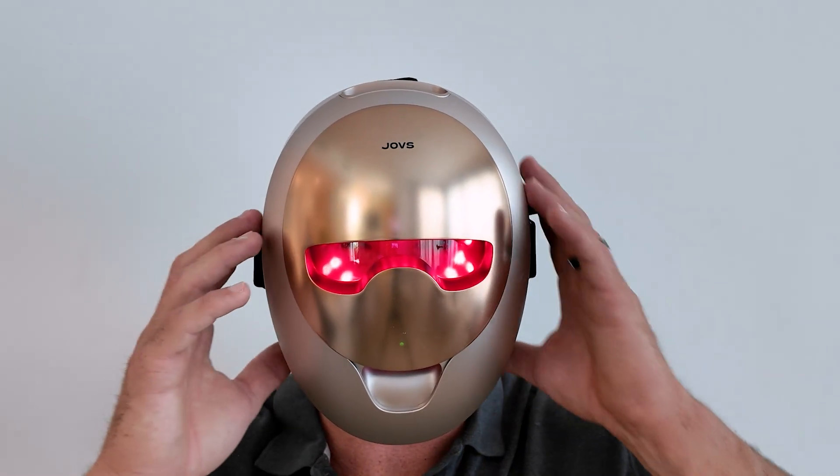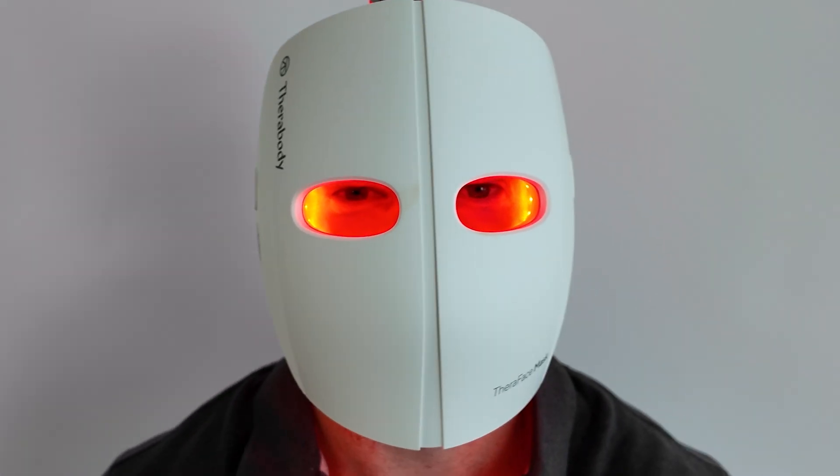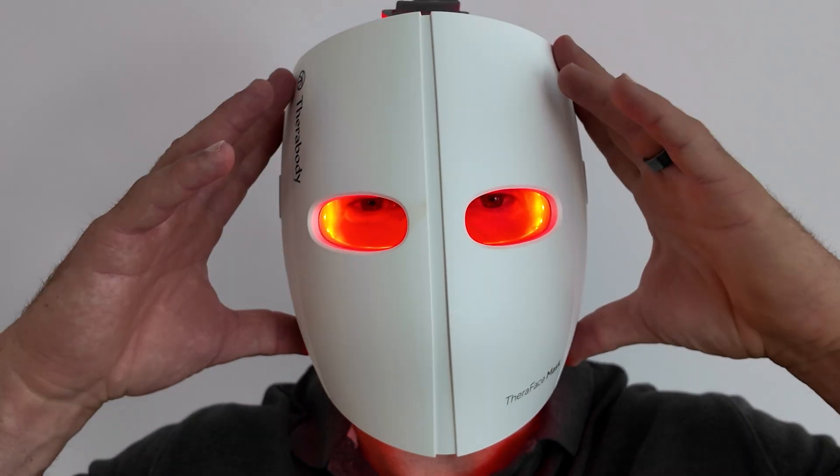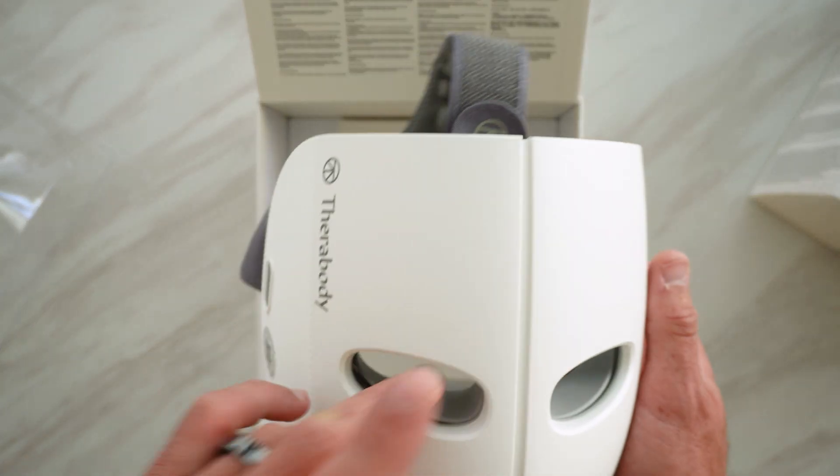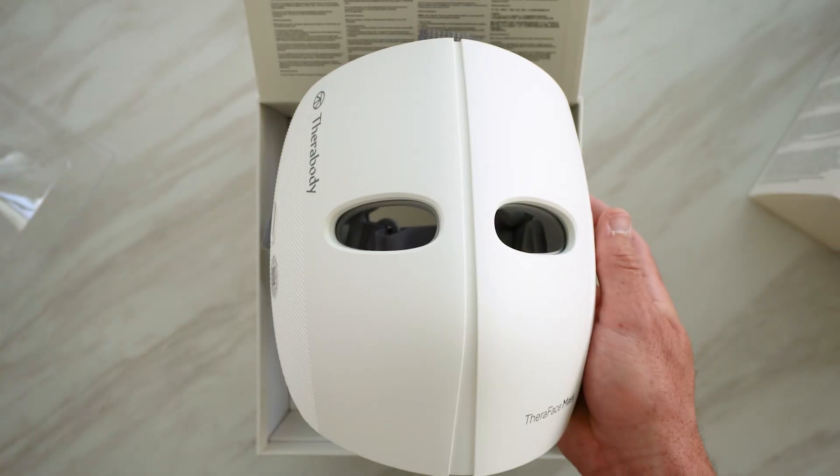However, some hard shell masks sit off the face, which helps with that. But then some masks that do sit off the face — such as the TheraBody TheraFace — are very heavy and bulky, and my wife found it quite uncomfortable to wear. From a practicality side, are you planning on traveling with it or carrying it day to day? In which case the soft shell one is much more appealing because it's durable, small, and lightweight. The TheraFace mask is bulky and big — you don't want to drop it.